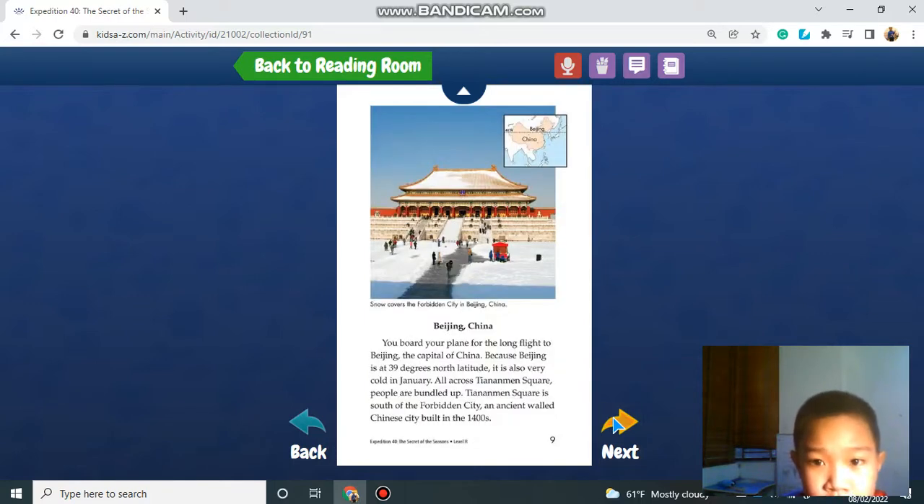Beijing, China. You board your plane for the long flight to Beijing, the capital of China. Because Beijing is at 39 degrees north latitude, it is also very cold in January. All across Tiananmen Square, people are bundled up. Tiananmen Square is south of the Forbidden City, an ancient walled Chinese city built in the 1400s.